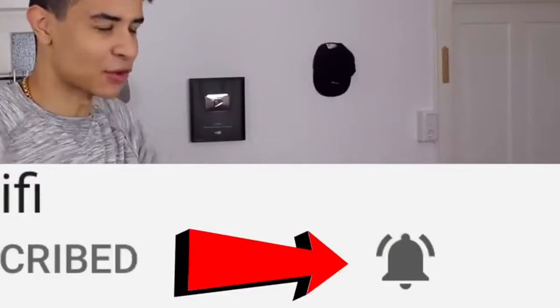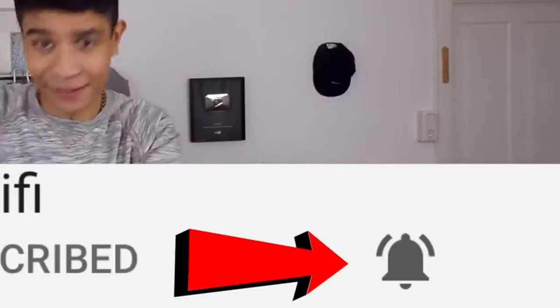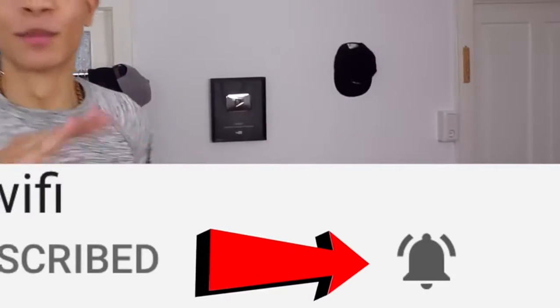Get ready. By the way guys, I'm going to try and upload daily from now on — a new video every single day. So guys, if you want to be the first person to know about new videos, click that bell next to the subscribe button. Just click the bell and you will be notified every time I upload a new video. Okay guys, I hope you enjoy, and let's get into the video.